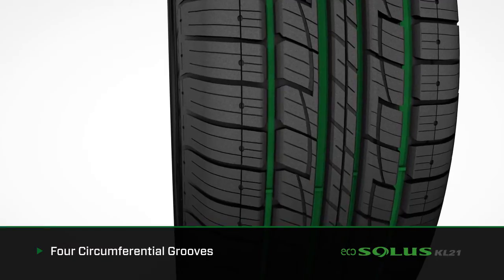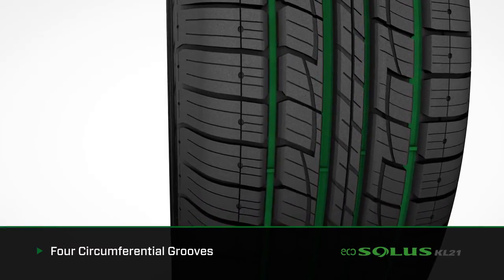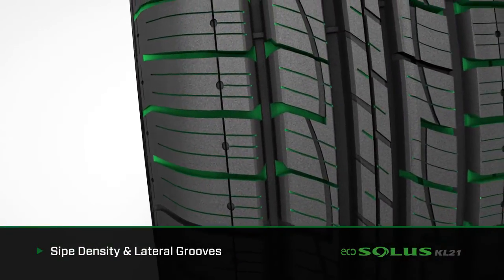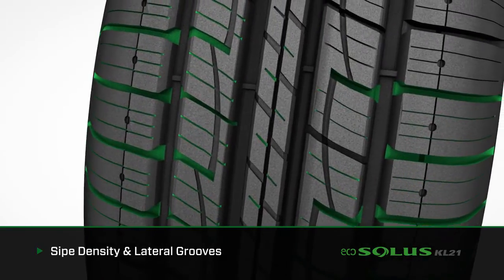Four circumferential grooves provide efficient water evacuation and tremendous hydroplaning reduction, providing year-round driving safety and performance. Sipe density and lateral grooves increase snow traction and improve acceleration and braking on both wet and dry pavement.